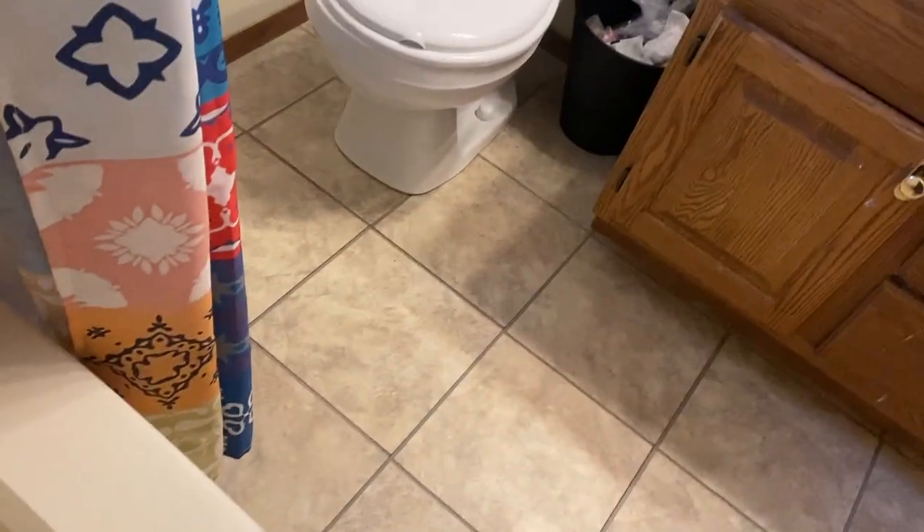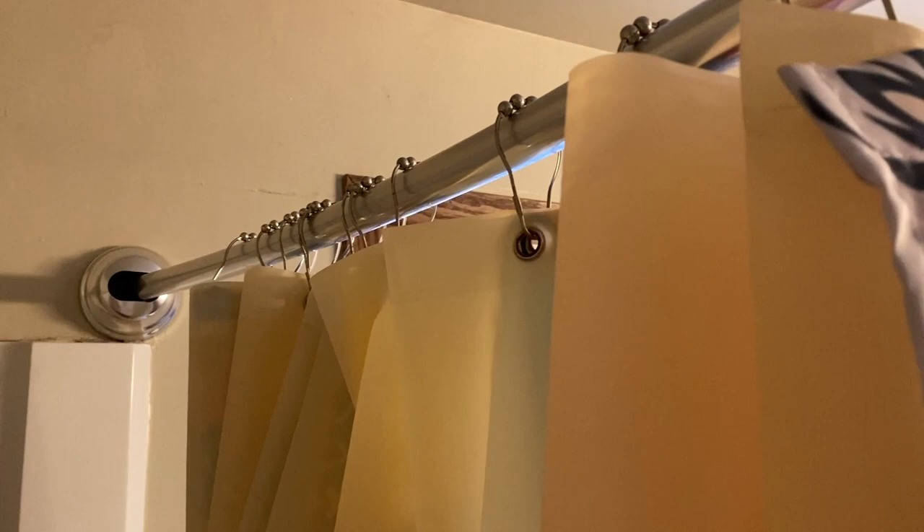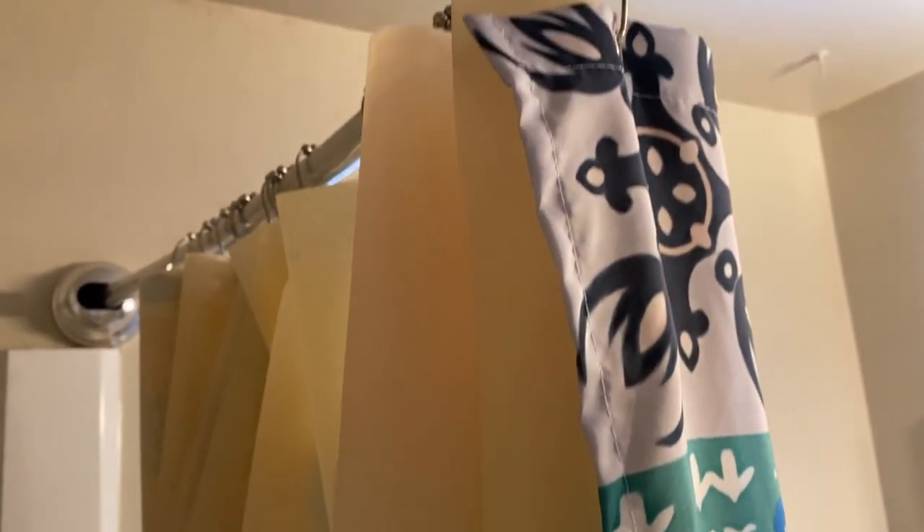We got this off Amazon as well. The shower liner is really pretty nice — it prevents water from accumulating on the floor or escaping. It really keeps all the water in the tub. The shower liner has been in for a while and it doesn't stink, there's no odor to it, it doesn't seem to be accumulating mildew or getting old, and it doesn't have mold on it. So it's doing really well.